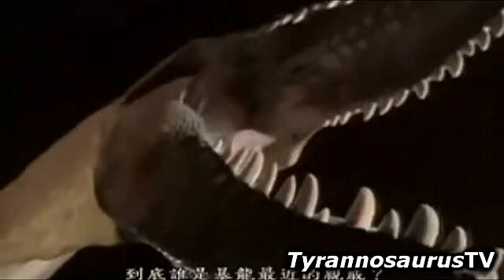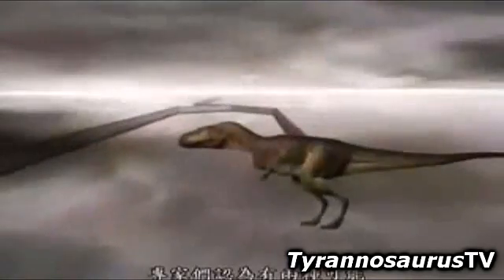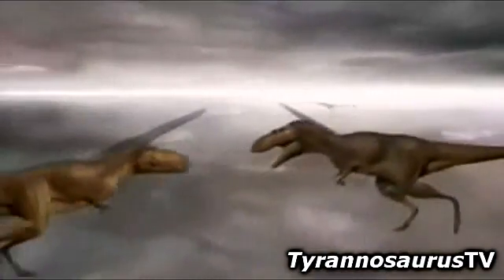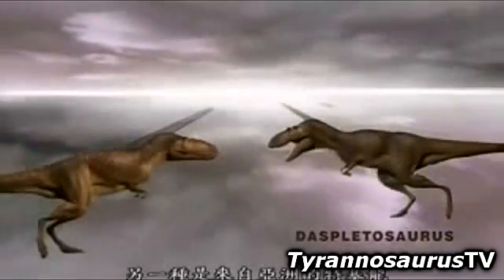But who was T. rex's closest relative? Opinion is divided between two candidates — one from North America, known as Displetosaurus, and another from Asia, known as Tarbosaurus.